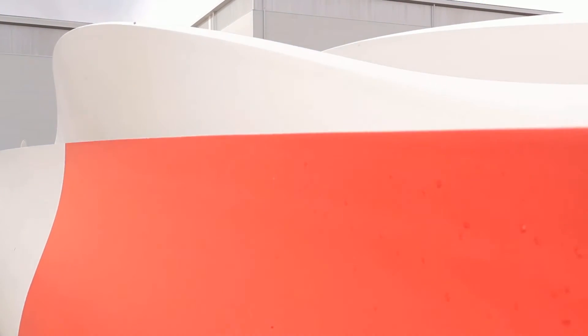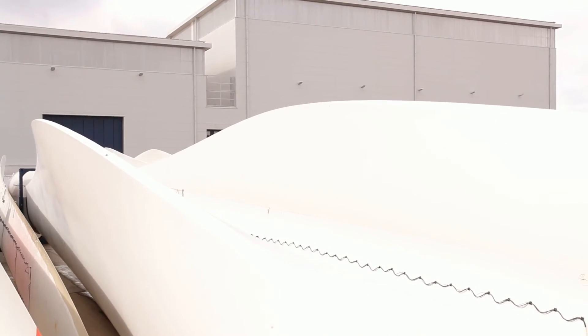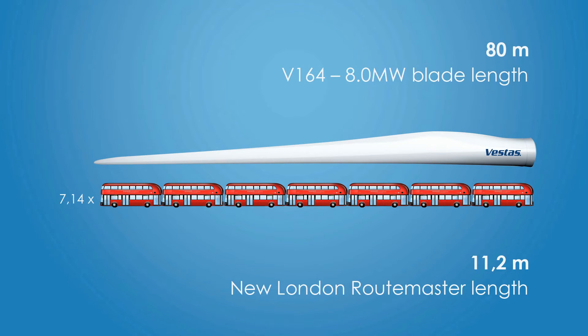This new blade is the first of its kind, certainly with Vestas — the first of its size — and everybody's excited about seeing it, let alone it working, just to see it when it comes out of the mould. The blade is 80 metres long and around five metres diameter at the root end. It's a huge beast.